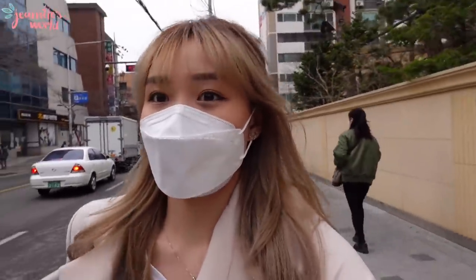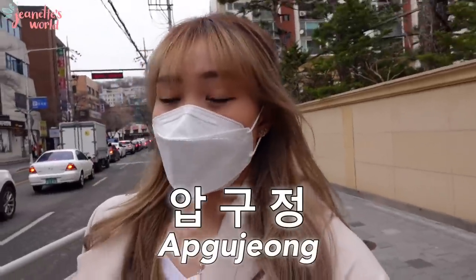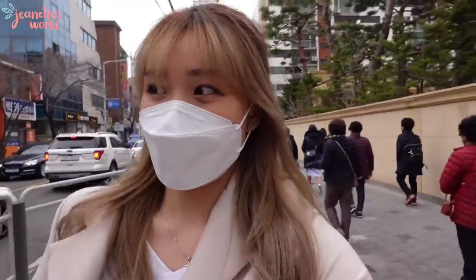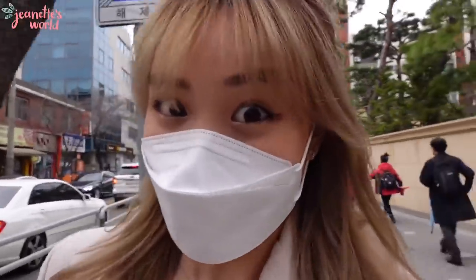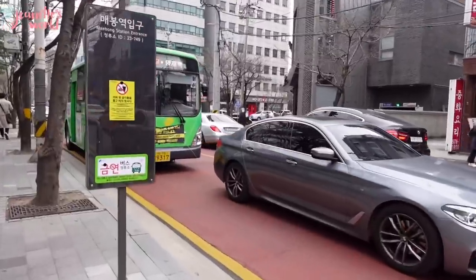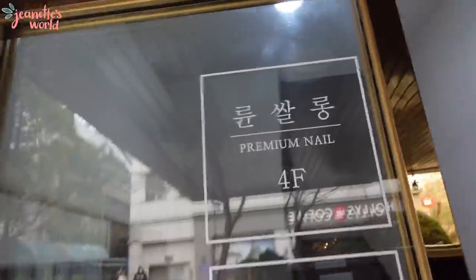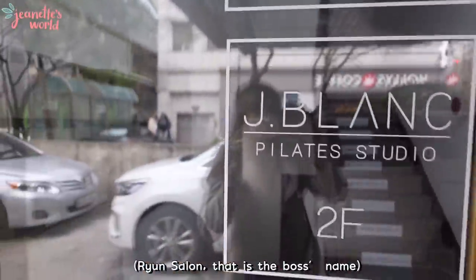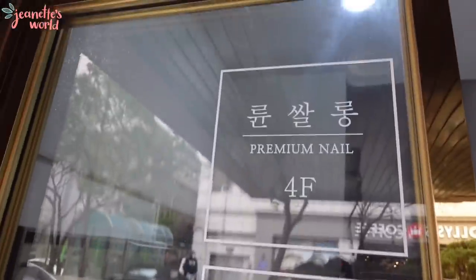I'm just going to do a little vlog about it. I'm near the Apgujong area so let's see how this place does it. After walking around I finally found a place — I'm going to Rium Salon, which is near the Piwalee studio. Here we go!